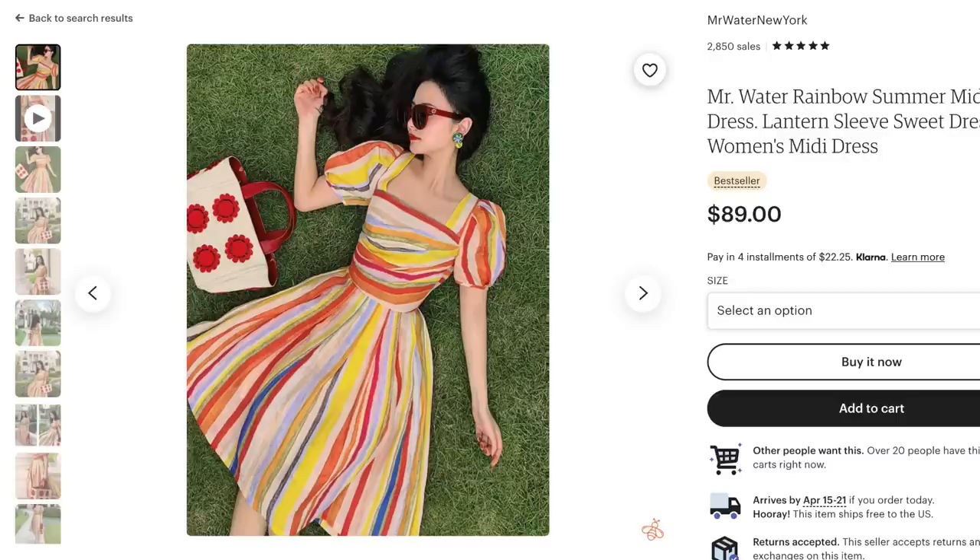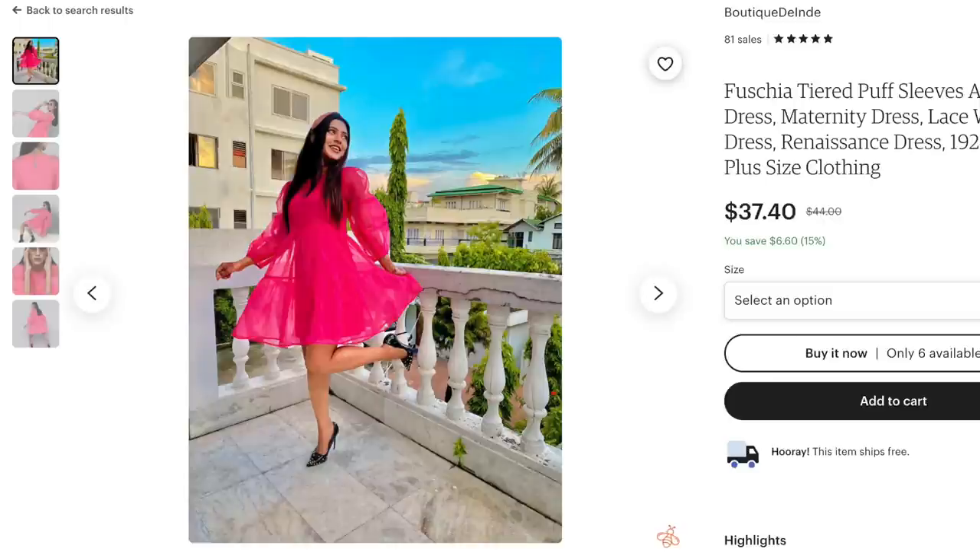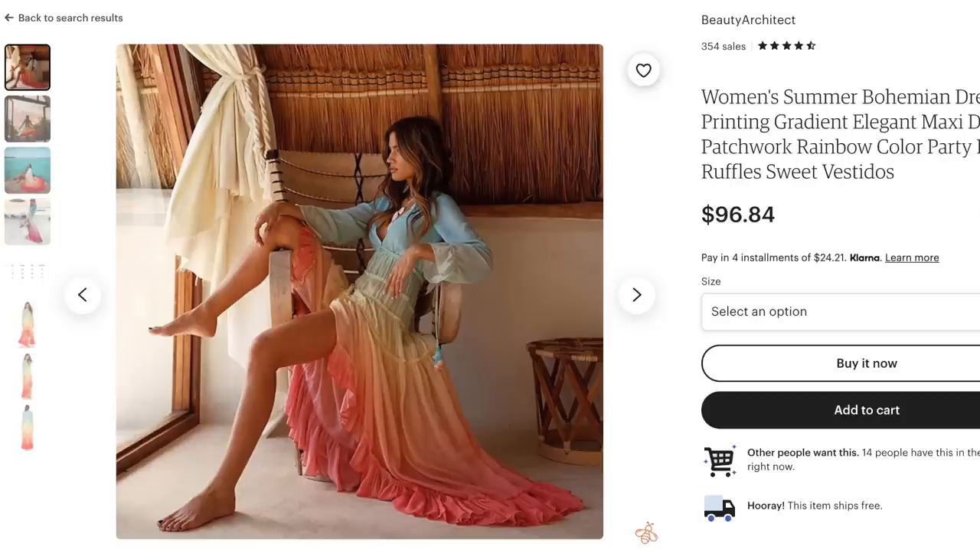The next few trends are coming straight from Pinterest Predicts, and these are some really good predicted trends for 2022. The first one is what Pinterest calls dressing loud. Some trending search terms for this would be rainbow dress women, fuchsia dress outfit, electric blue outfit, vibrant outfit, gradient dress. If you're in an apparel niche, you might want to think about loud statement-making colors.